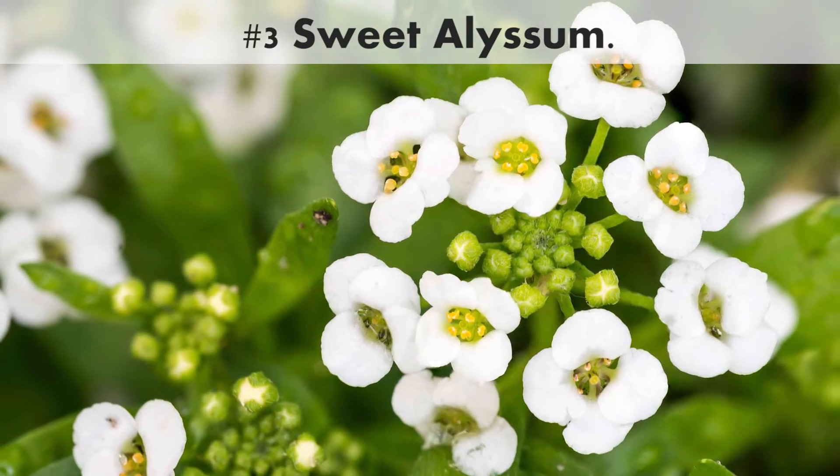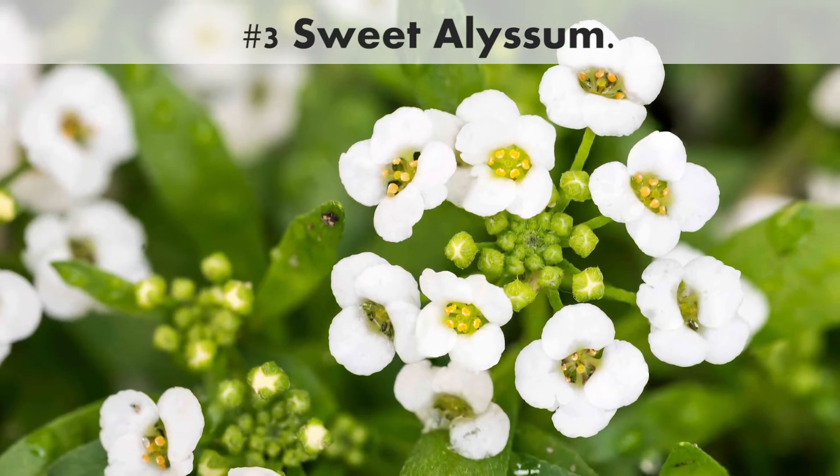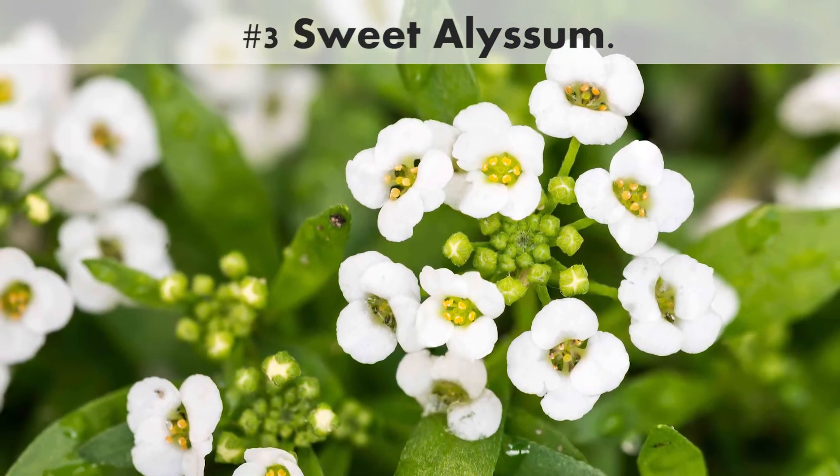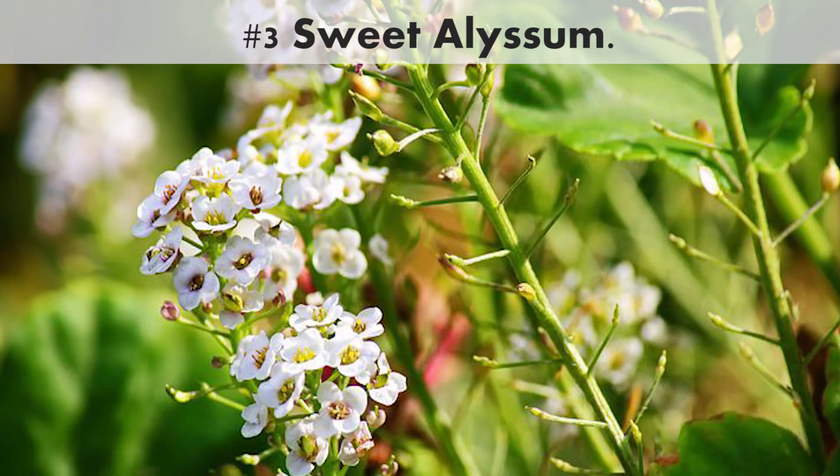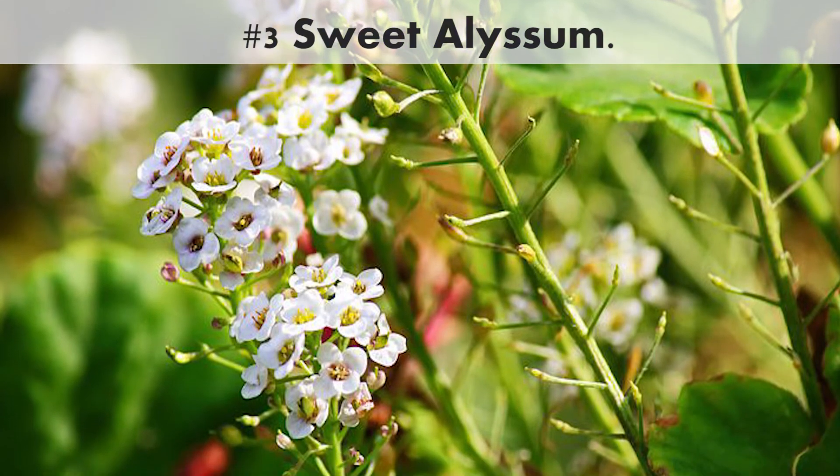Number 3. Sweet alyssum. This dainty annual looks delicate, but it's tough as nails. It doesn't mind frost at all. As long as you keep it watered, it will bloom and bloom from spring until the first hard freeze in the fall.